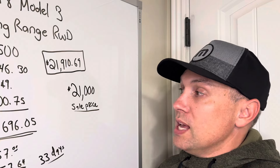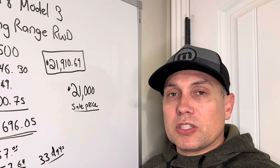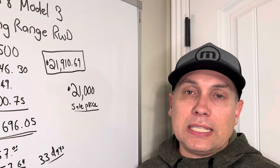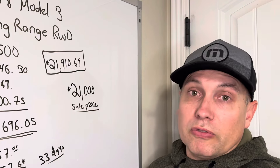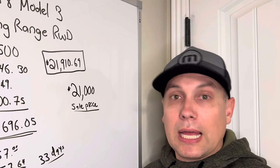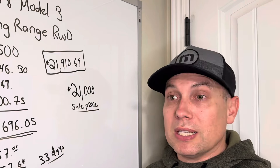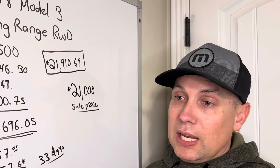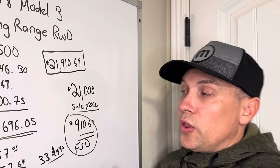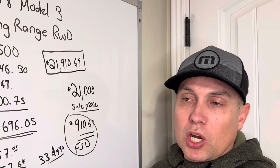They gave me $21,000 for this vehicle I owned for 33 days, with Full Self-Driving removed. They'll probably sell it for $22,000–$23,000, but the next buyer will qualify for the $4,000 tax credit at point of sale — so someone will get it for $18,000–$19,000. Dealers set up to take the tax credit at time of sale have a real advantage buying and selling used Teslas under $25,000.